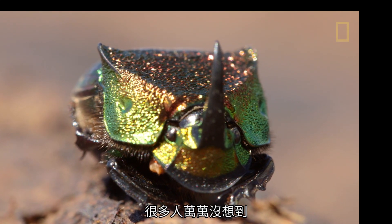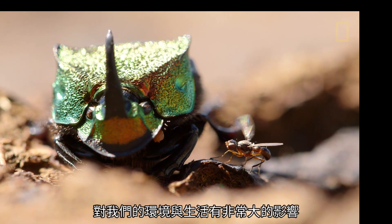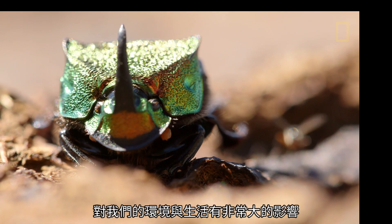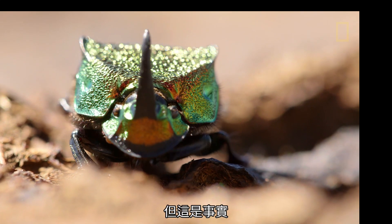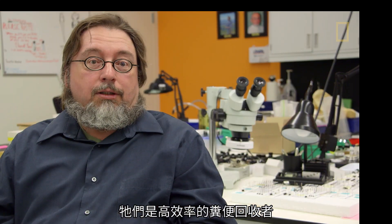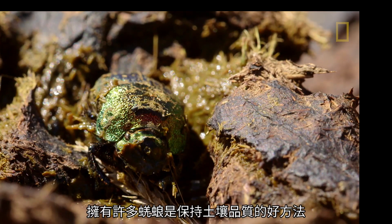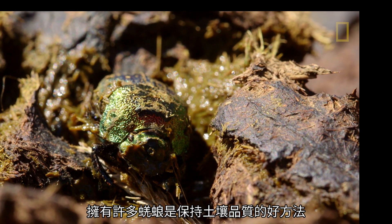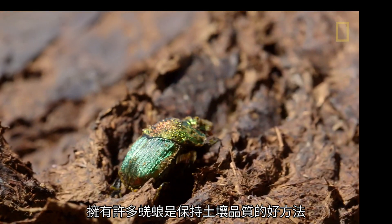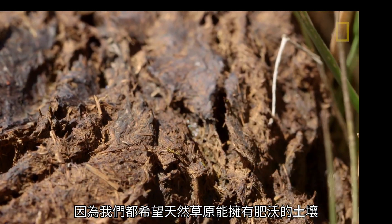Lots of people don't think about that — a small group of insects can have a serious effect on our environment and on their livelihoods. But they do. They're very efficient recyclers of dung, of poop. And if you have lots of those beetles, that is a wonderful way to maintain soil quality, because you want to have a fertile soil in the natural grassland.